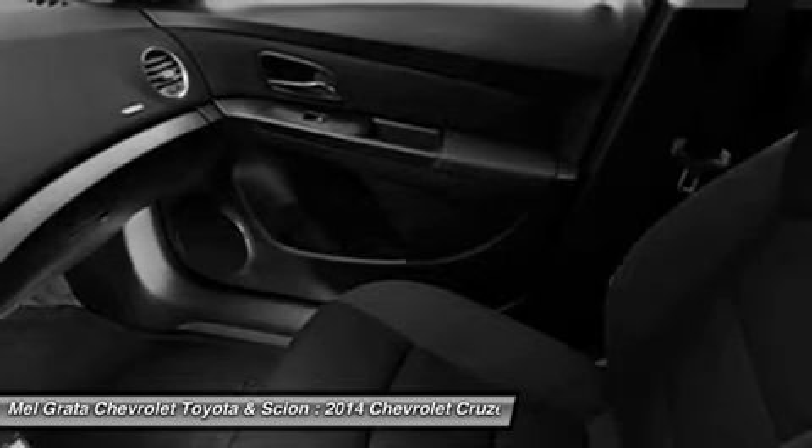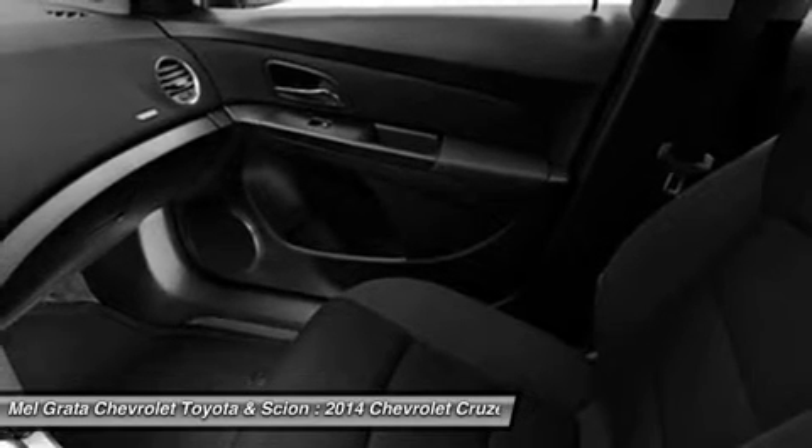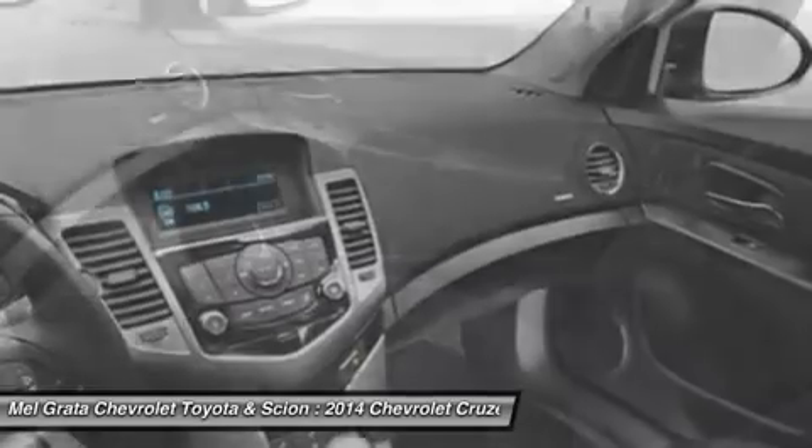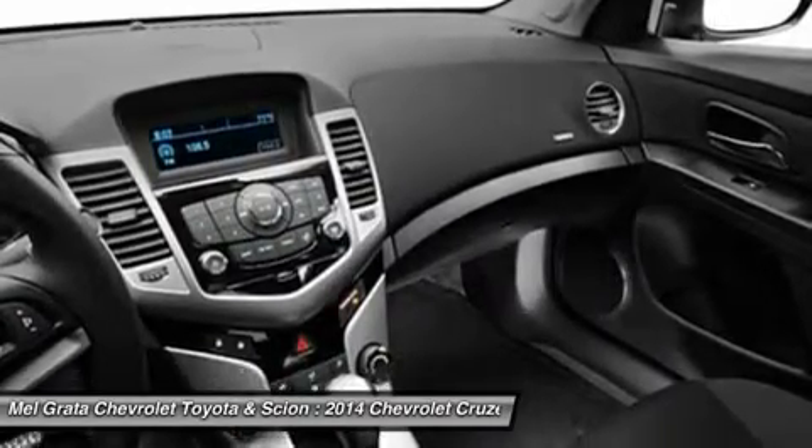Standard safety features on all models include anti-lock brakes, electronic stability control, traction control, and 10 airbags. Upgrade to the LTZ trim and you get the added visibility of a rearview camera.